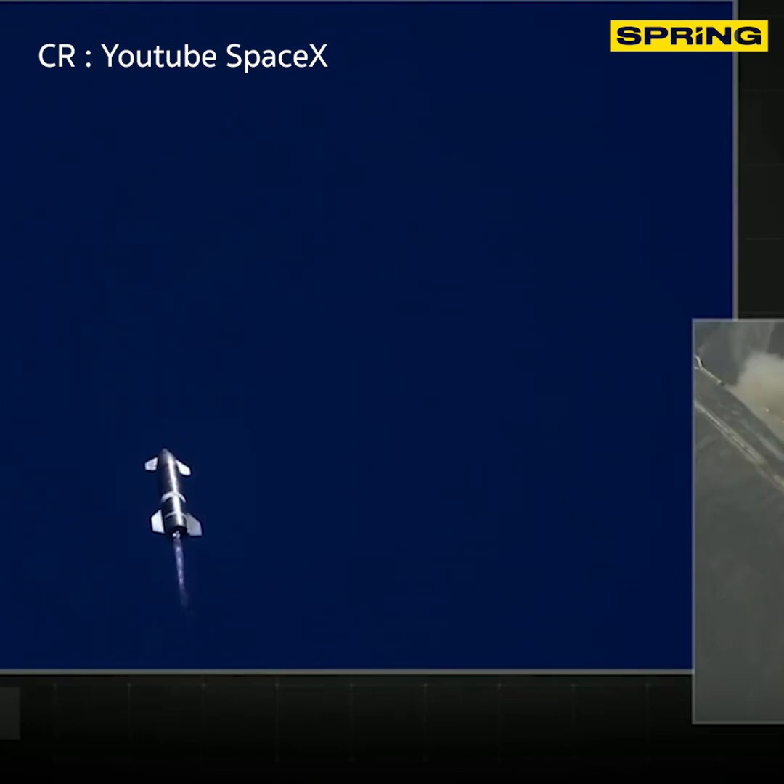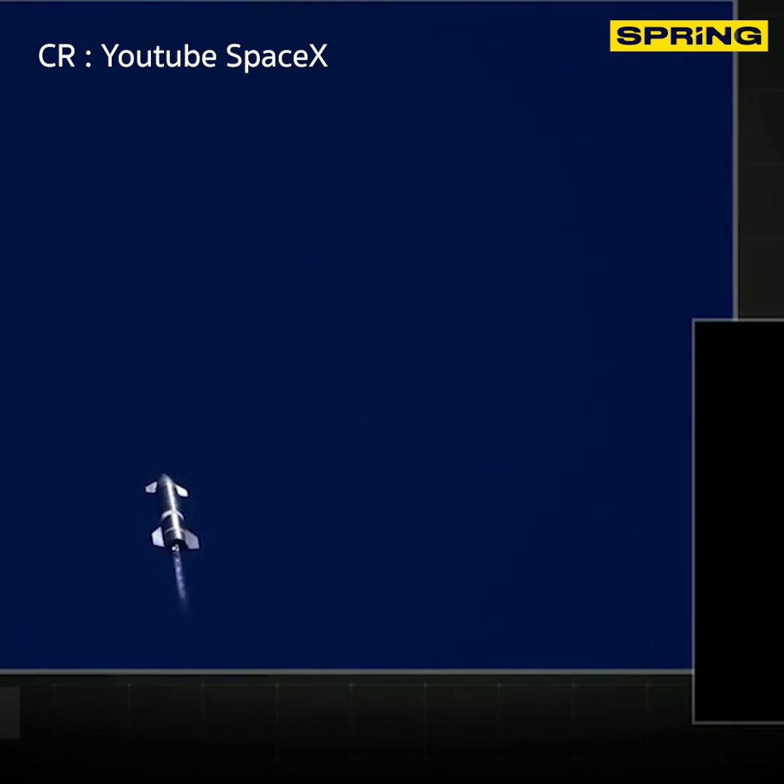T plus 3 minutes 90 seconds into the flight, everything continues to be nominal with Starship. We're just passing through 3km altitude. Next major event is shutdown of engine number 3.